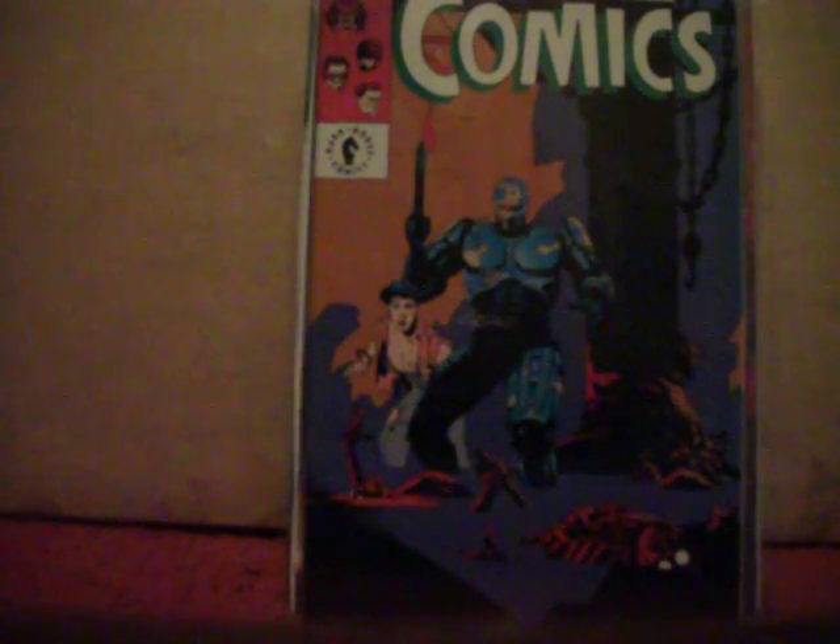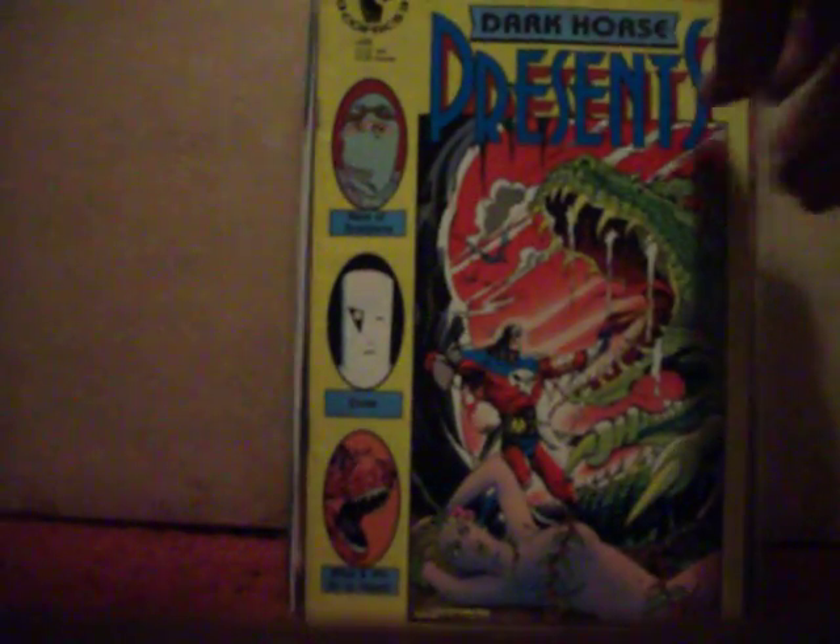I haven't picked up very much of the New 52 stuff, but I can get it cheap so I figure I've got nothing to lose. Got Dark Horse Comics number two with the RoboCop cover — Mignola. Got Dark Horse Presents number 33.